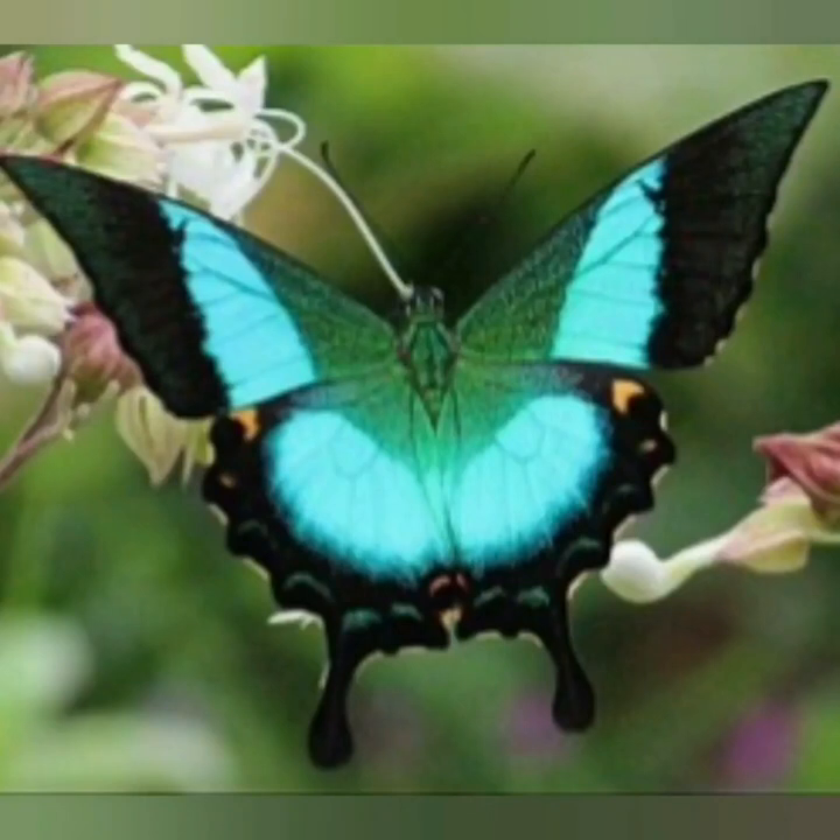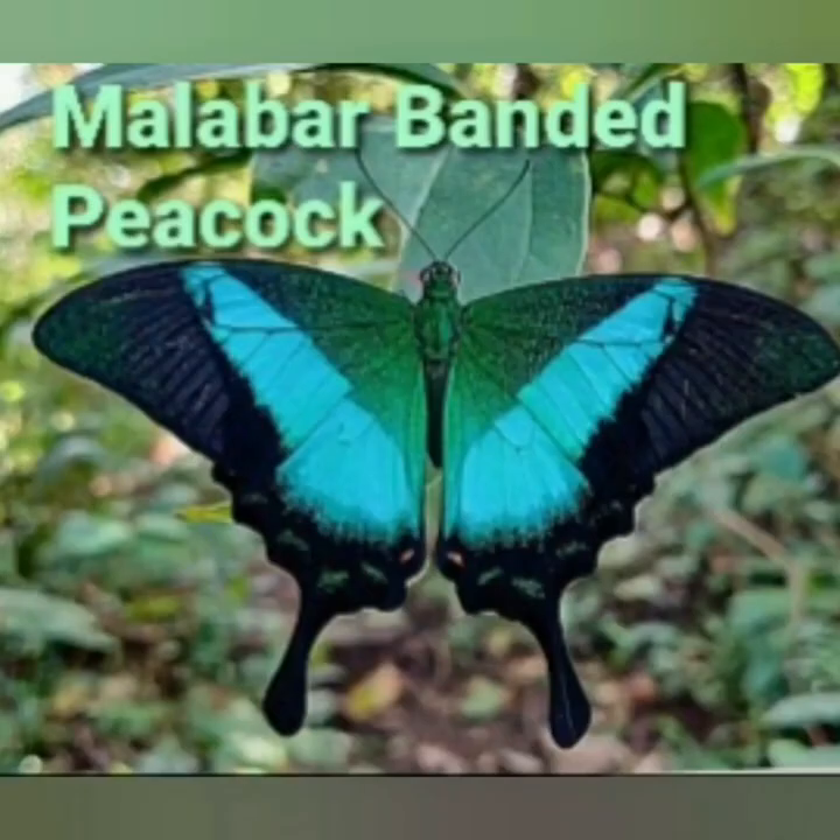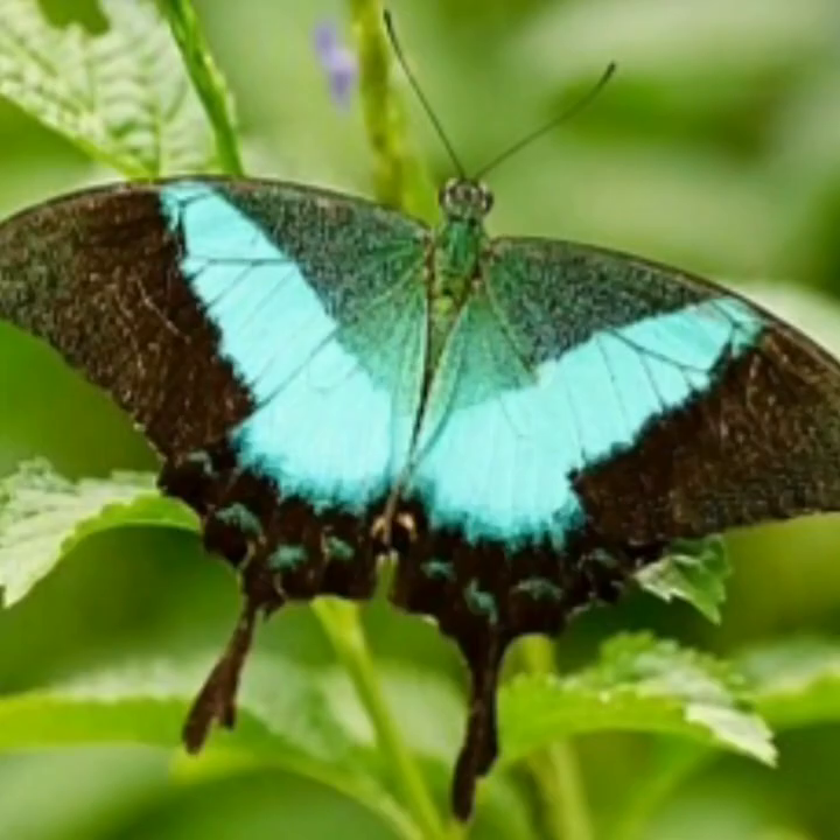Welcome all to Nature's Pearls. Today let us watch a beautiful, brilliantly colored, attractive butterfly that is designated as our state butterfly, namely the Malabar Banded Peacock. It is a species of swallowtail butterfly found in the Western Ghats of India. It mostly dwells in dense forest areas or places with dense vegetation. It is also called Buddha Mayuri.